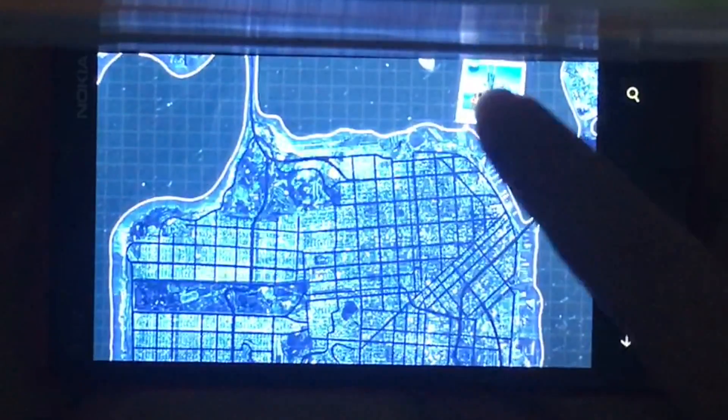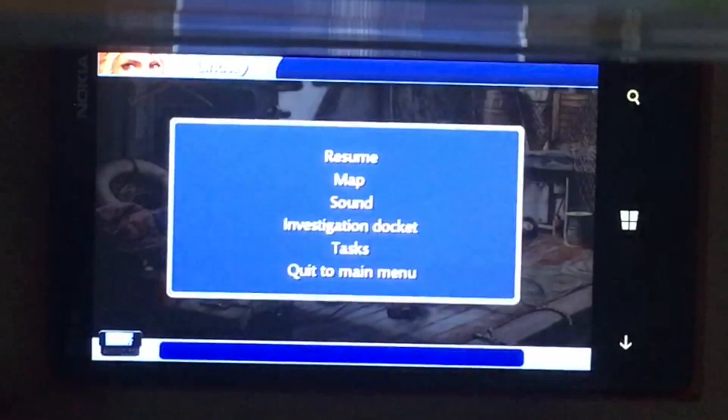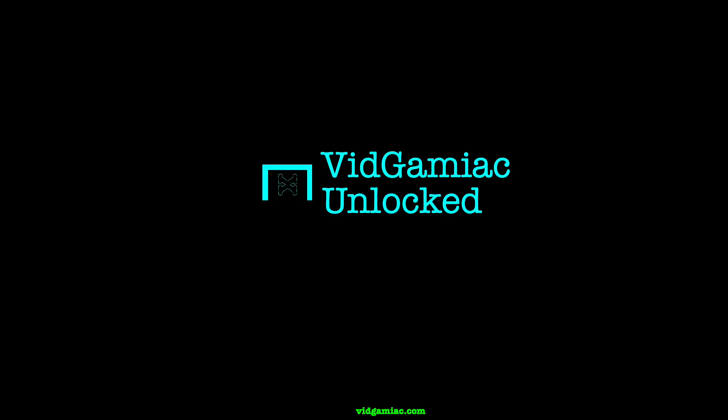Once you start the investigation, just click on the cell phone thing in the lower left corner. Once you open up the pause menu, just click Investigation Docket, and you should get this easy achievement. 10 Gamer Score, and that's all there is to it.